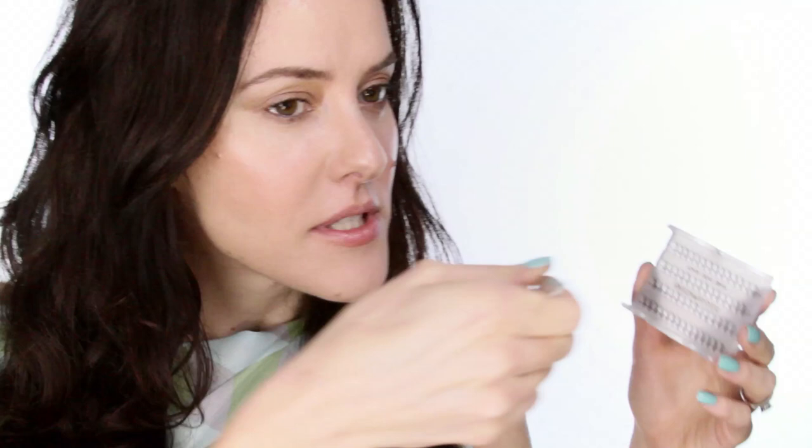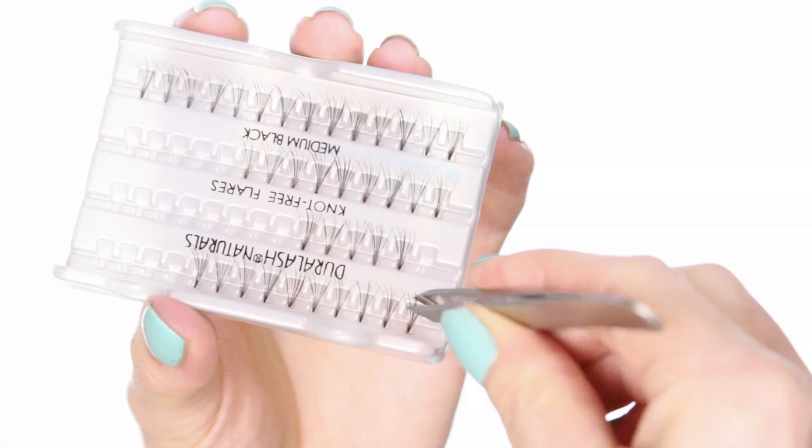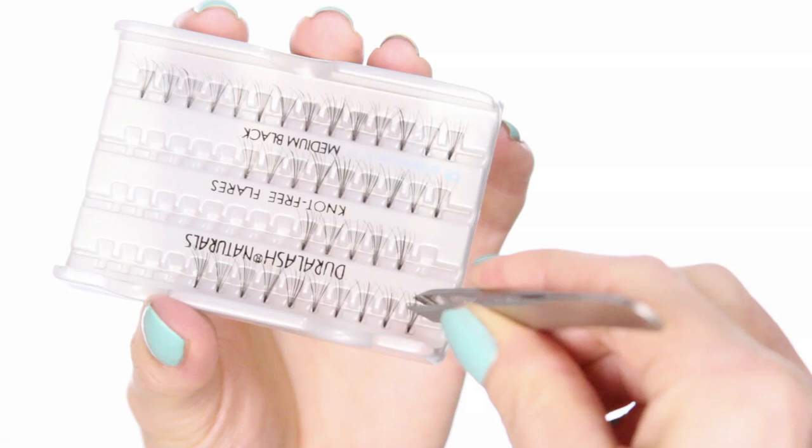To start, turn the box upside down because you want the angle to be right. Take one lash off using tweezers — doing it in this orientation means it'll be at the correct angle. If you do it the other way around, bizarrely, you'll end up putting them on upside down. Turn it upside down, go down near the centre of the lash and gently take one off. Once you've got it, dip it into your glue, which should be really tacky and much thicker now. Give a few dabs and you're ready to apply.